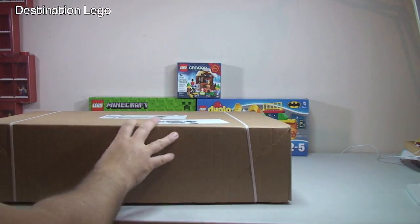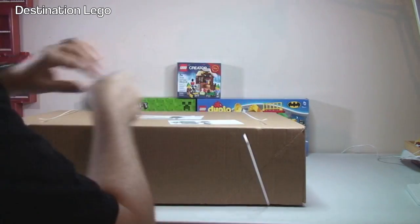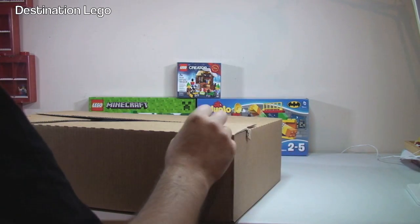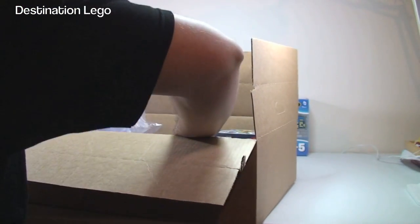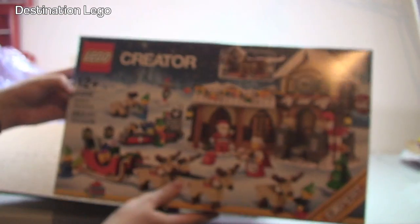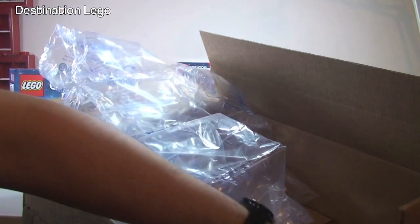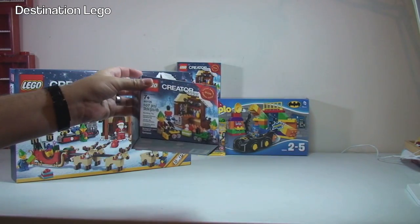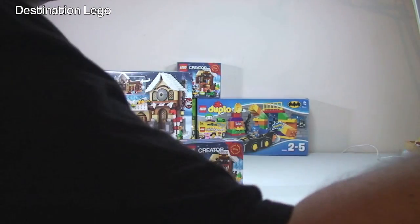So aside from that, I have four other boxes — let's have a look at what's inside. The first one hasn't been opened yet, still got the straps on. Straps off — and in here we have 10245 Santa's Workshop. I say 'another' because I've already got one of these, so that's a second one. The other thing in this package was another exclusive 40106 Toy Shop.